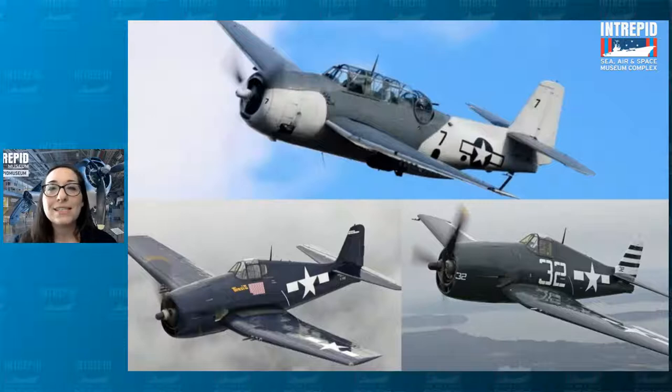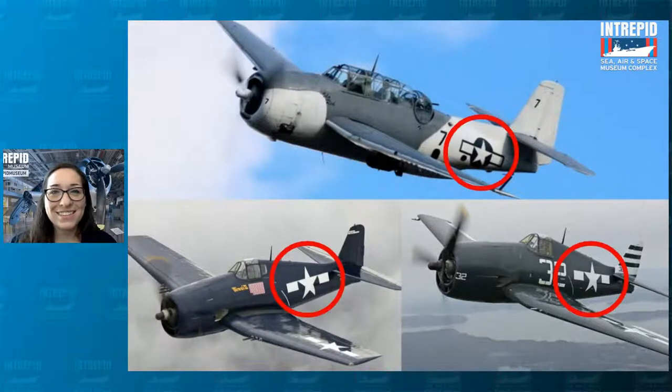Looking at these three planes, there's something else they have in common — a particular marking on their sides. They all have a type of logo, located in those red circles. We can think of the color of the plane kind of like a jersey of a team, but the logo on it can also tell you specifically which team you're looking at or what country they're from. This marking is called a roundel — this particular roundel represents the United States: that blue circle with the white star and the two white rectangles on the sides.